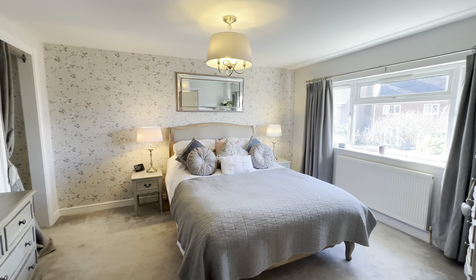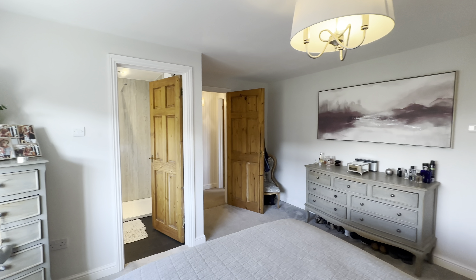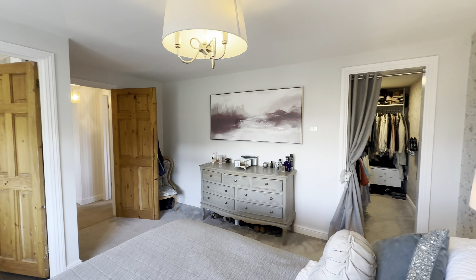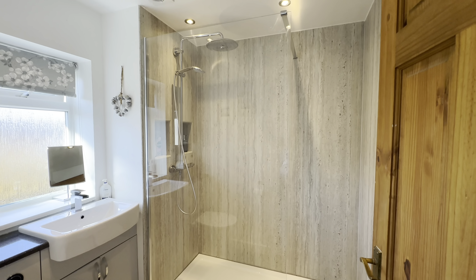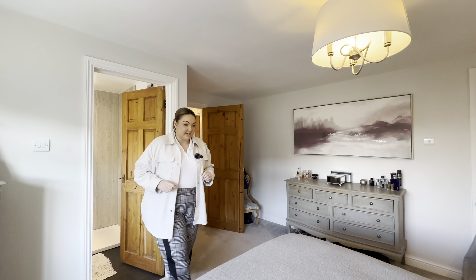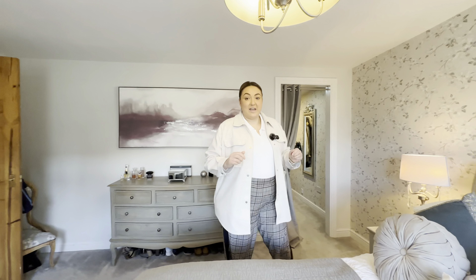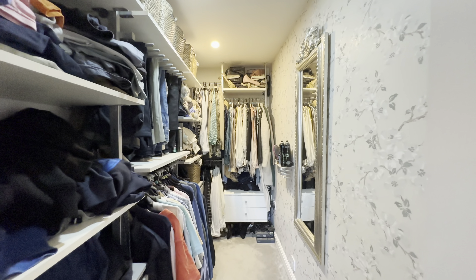Coming on into our master suite — it's a lovely room this, it's really big, elegant in its look, faces the rear of the property, lovely and bright. We've got our ensuite double shower room, really beautifully done, lovely vanity, all white, rainfall shower head — very nice indeed. This side lends itself nicely to a dressing area and we have our walk-in wardrobe space, both his and hers — good size, gets it all in there.